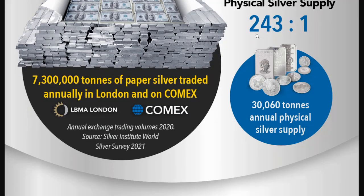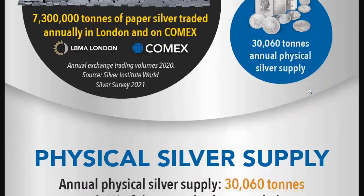We have that amount of paper silver compared to 30,060 tons of annual physical silver supply. Obviously, a big differential there between the two.